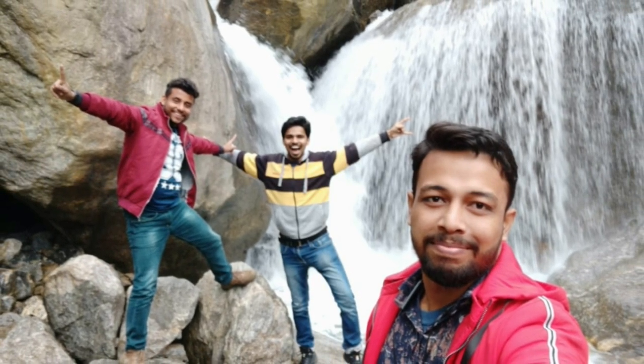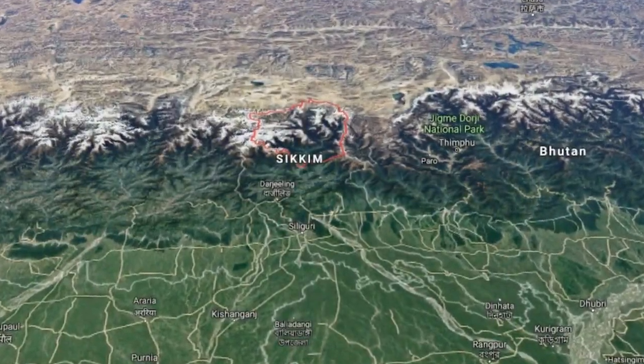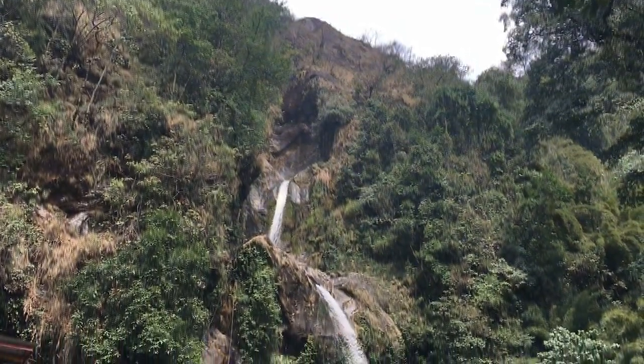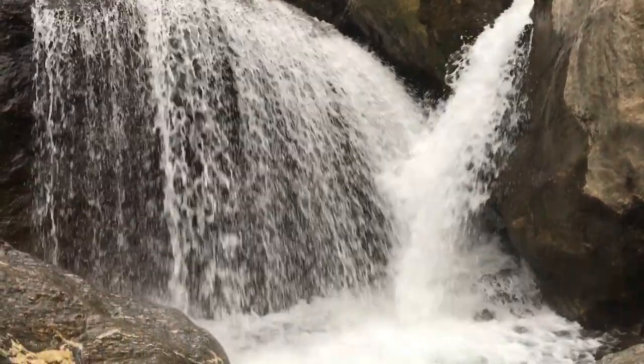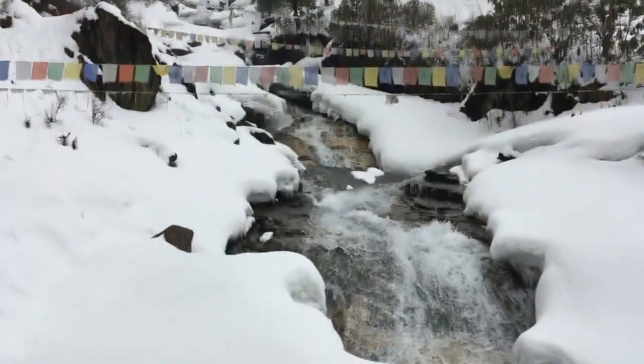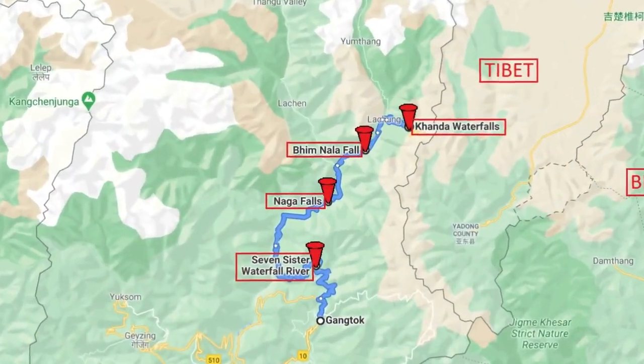Hello everyone and welcome back to Pramod. In this video we will see all the waterfalls on the way to North Sikkim. The waterfalls we will see are Seven Sister Fall, Naga Fall, Dhim Nala Fall, and Khanda Waterfall, which is very near to the Tipboard border. You can see this on the map also.